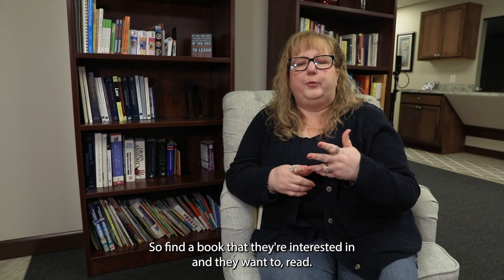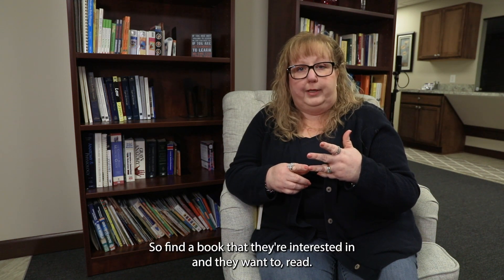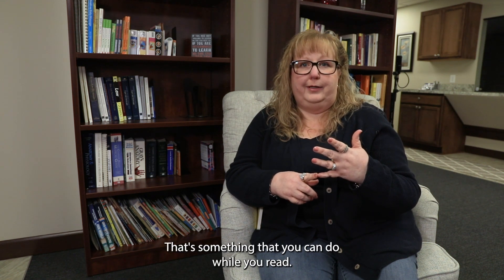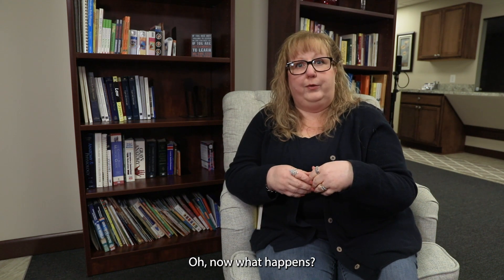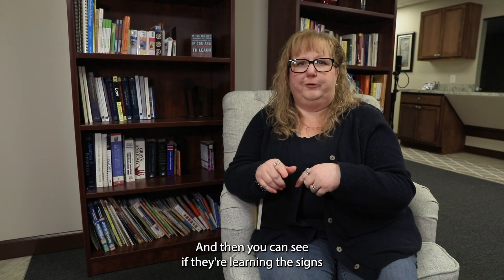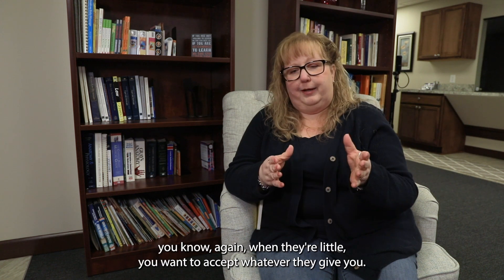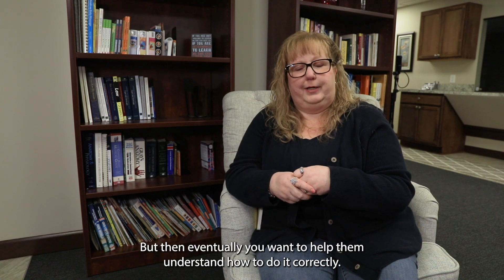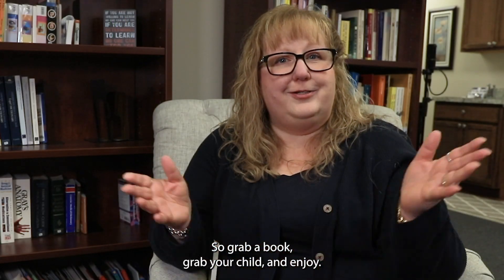Find a book they're interested in and create a conversation with your child while you read. You can ask "what happens next?" or "what happens now?" and have them tell you — then you can see if they're learning the signs and doing them correctly. When they're little, accept whatever they give you, but eventually help them understand how to do it correctly. So grab a book, grab your child, and enjoy!